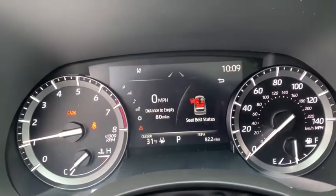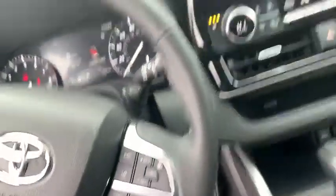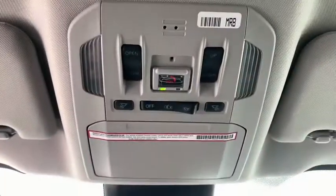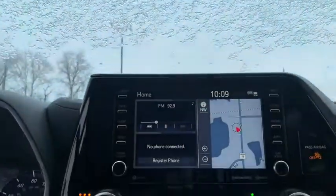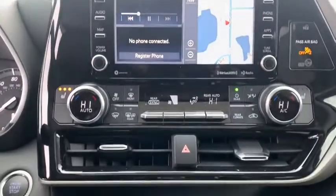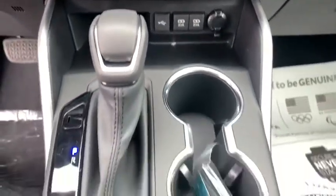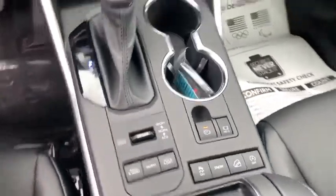Here are some of this vehicle's great options: backup camera, keyless entry, all-wheel drive, anti-lock braking system, power passenger seat, steering wheel audio controls, stability control, traction control, lane departure warning, remote engine start, power liftgate, Bluetooth, leather-wrapped steering wheel, power steering, adjustable steering wheel, four-wheel disc brakes, aluminum wheels, cruise control, keyless start.